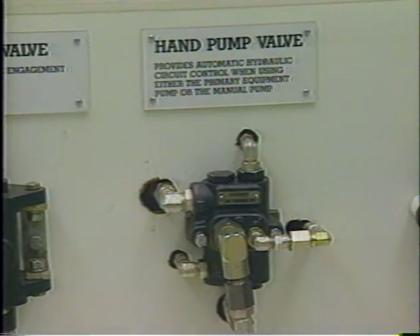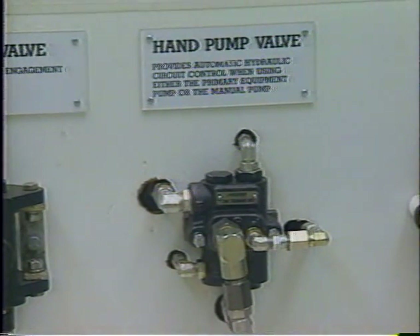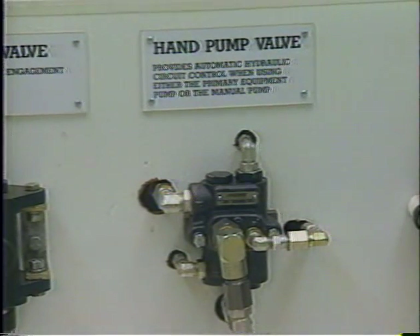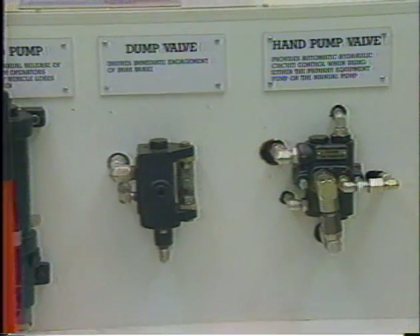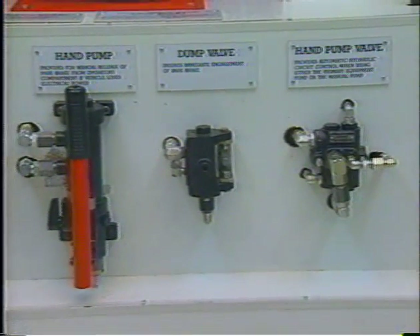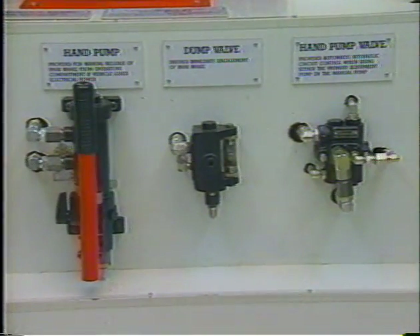A hand pump valve on the test board is used in conjunction with the hand pump. It directs flow from either the main pump or the hand pump to release the automatic emergency parking brake as necessary. The hand pump is only required on haulage equipment and is not required on non-haulage equipment such as roof bolters, coal drills, and cutting machines.